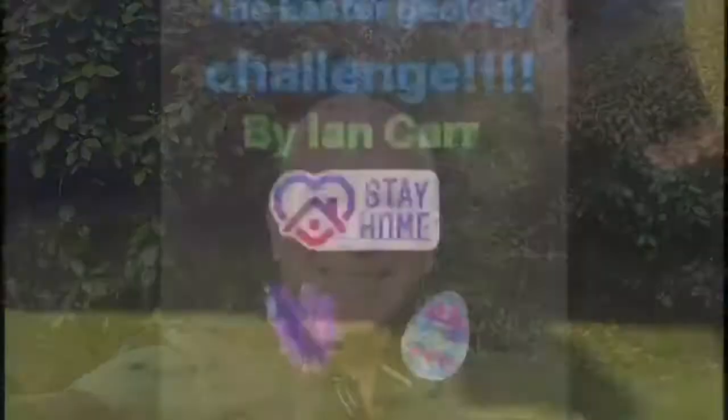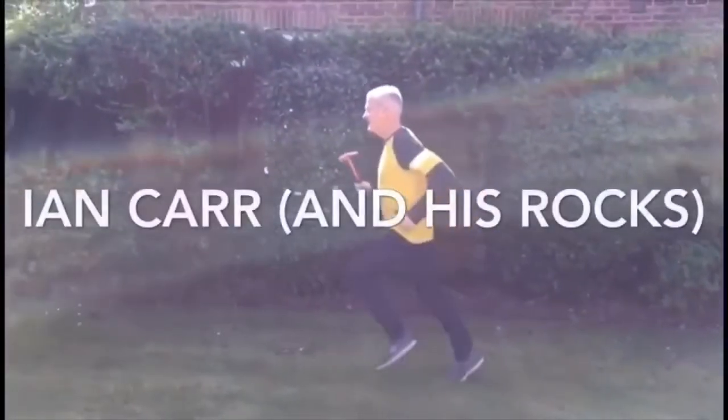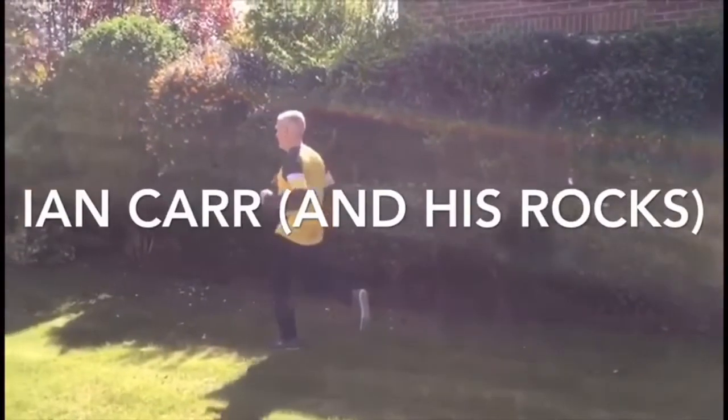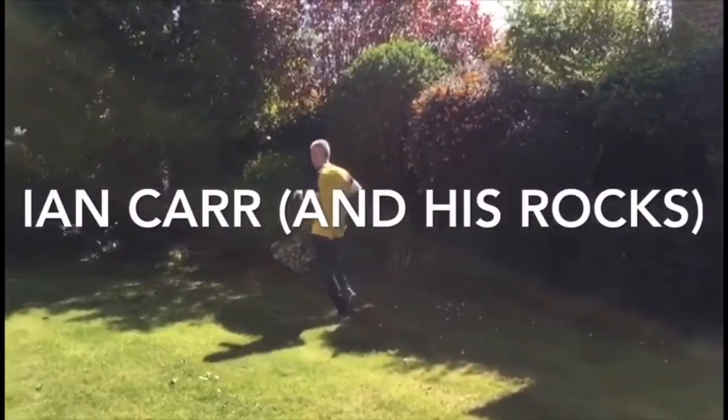It's day 13 of the Easter Geology Challenge. Hi, so today we'll start off with the answer to yesterday's questions. I asked you where those two locations were. The first one was Gran Canaria in the Canary Islands, and the second one was Iceland. So they're the two places that are on the same time zone as England. Gran Canaria and Iceland — well done if you got both of those.